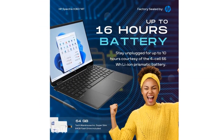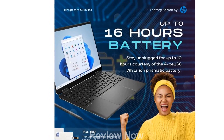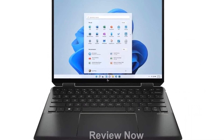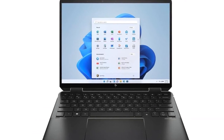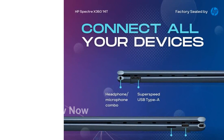Experience astonishing video and image quality on the 13.5-inch WUXGA touchscreen with a 3-to-2 aspect ratio. With its 1920x1280 display and 90.33% screen-to-body ratio, you'll enjoy optimal productivity and immersive visuals.